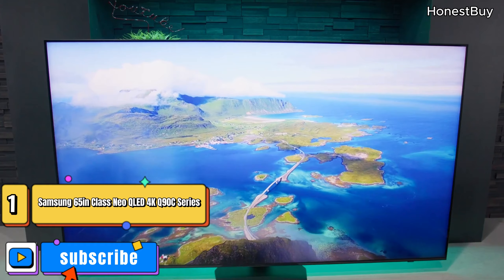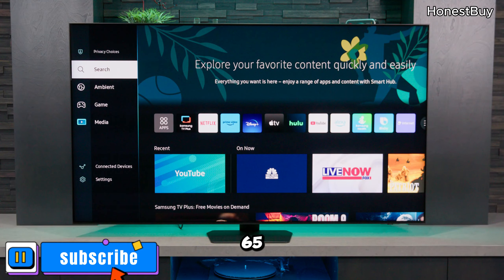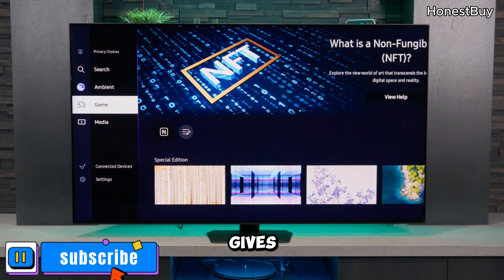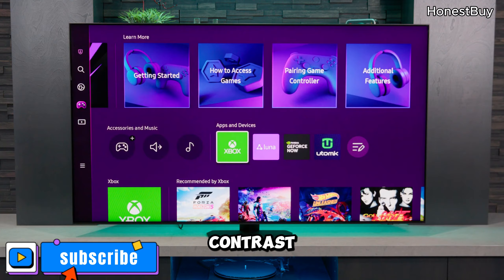Samsung 65-inch Class Neo QLED 4K Q90C Series — a 65-inch marvel of tech brilliance. Imagine stunning colors and contrast with the Quantum Matrix and mini LEDs. The Quantum Matrix gives you control over every zone of light, making colors pop and contrast breathtaking.